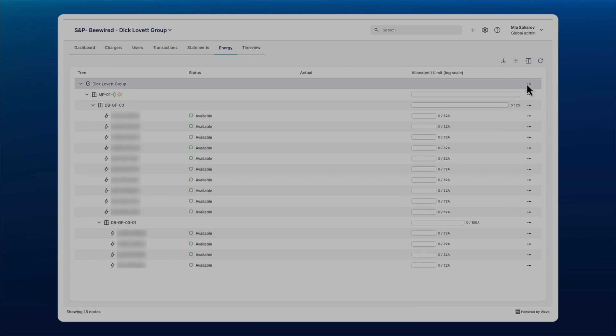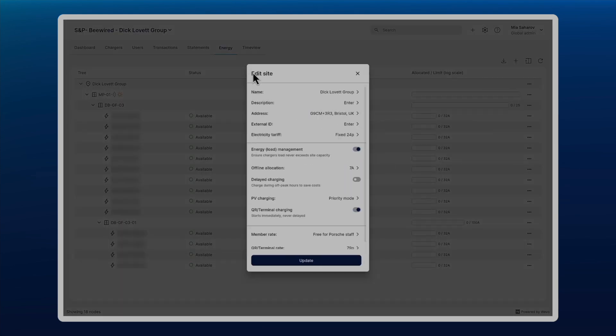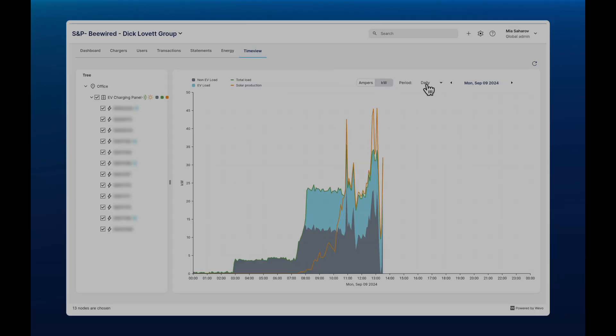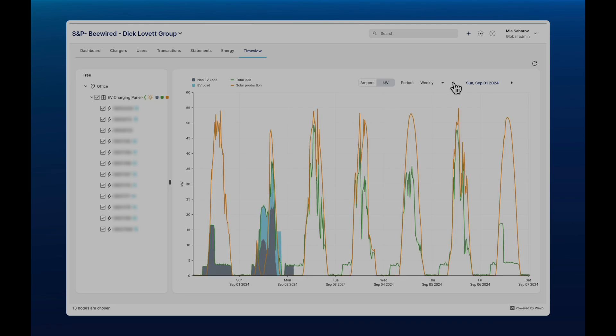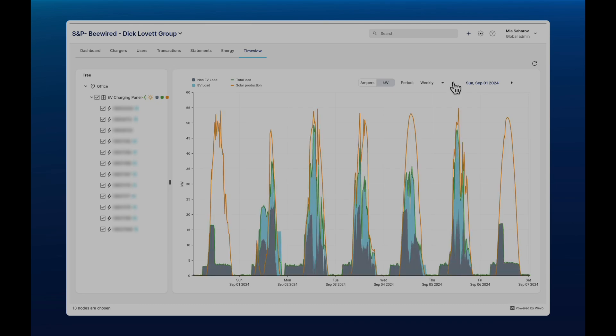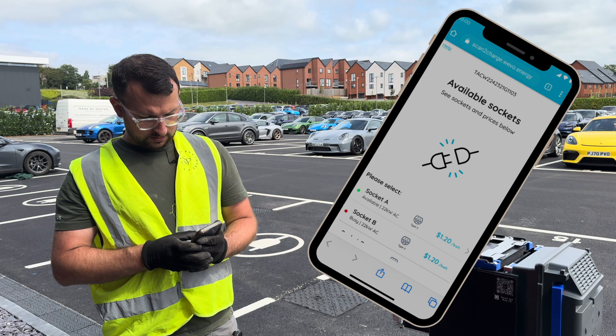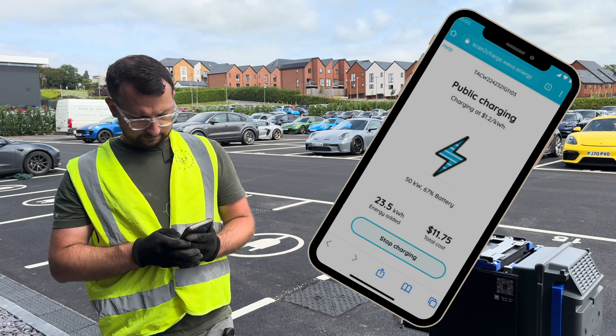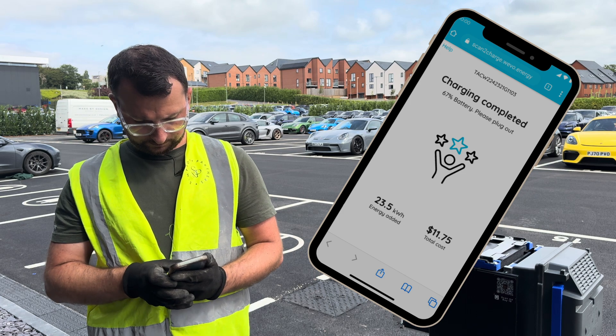I got a chance to look at this Wevo back office for this Dick Lovett site and I was really impressed with the simplicity of the portal. Being someone who loves data, you can really get the granular detail of the chargers, generation and usage across the whole site. We especially found using Wevo on your mobile phone easy — the app is really intuitive. You get to find the best price and it tells you when your charge is complete.